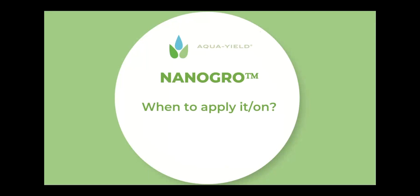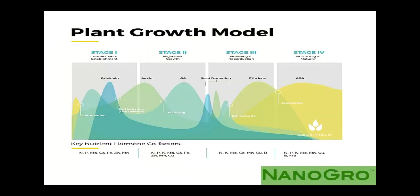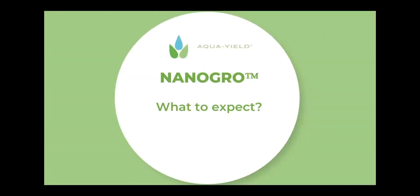When do you apply NanoGrow? As discussed, NanoGrow can be applied through a myriad of stages during a crop's growth cycle. Where most growers see the most bang for their buck with NanoGrow is in stage one or stage two — that's when they see tremendous help with germination and vegetative growth. Towards the end, some growers have also seen help with fruit size and maturity. But if asked specifically, I'd say the most value comes during stage one and stage two.